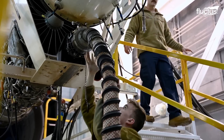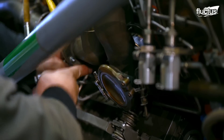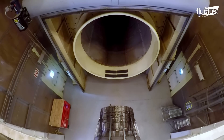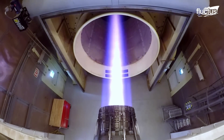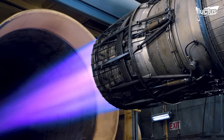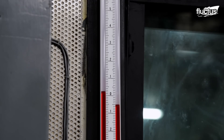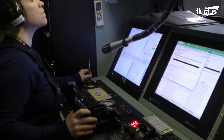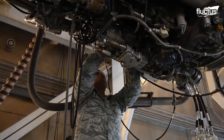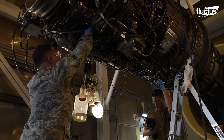Hushrooms are vital facilities where rebuilt engines are rigorously tested to ensure they work properly before being reinstalled on airplanes. These soundproof compartments are intended to contain the severe noise generated by engines running at full power, including afterburners. The test cell contains specialized equipment that monitors numerous engine factors such as temperature, pressure, and vibration, providing specialists with real-time data. This environment enables the accurate detection of any outstanding or future faults, ensuring that engines meet all operating and safety requirements.